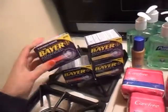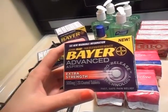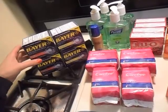Next deal are the Bayer Aspirins. The Bayer Advanced Aspirins are on sale for $2.99. There's a $2 coupon, so it makes these $0.99 after coupons. Great deal for aspirins.